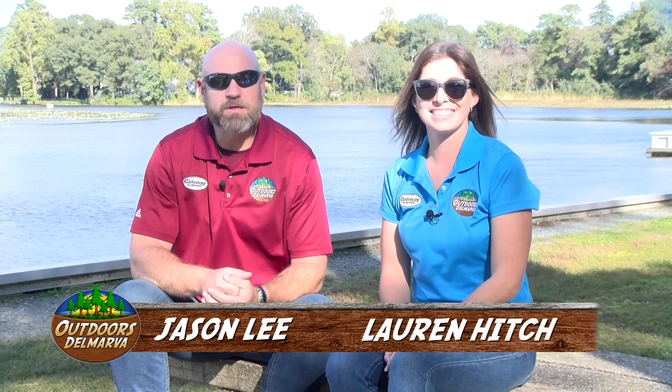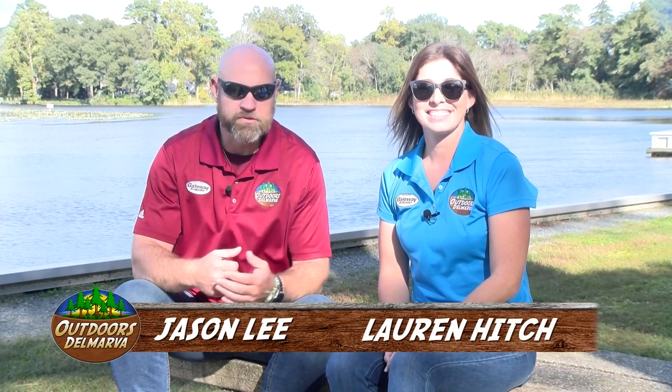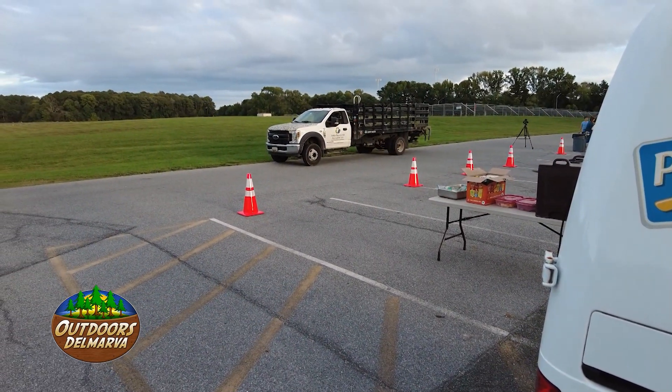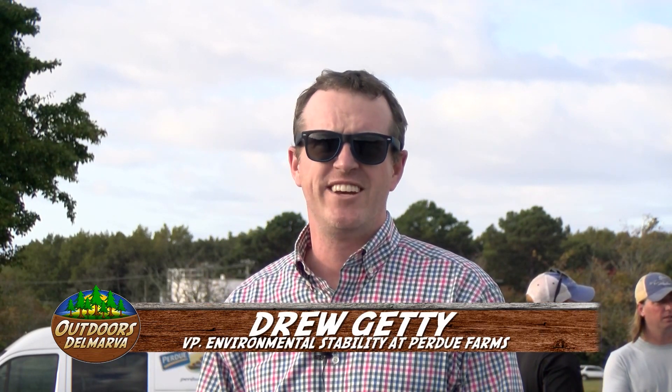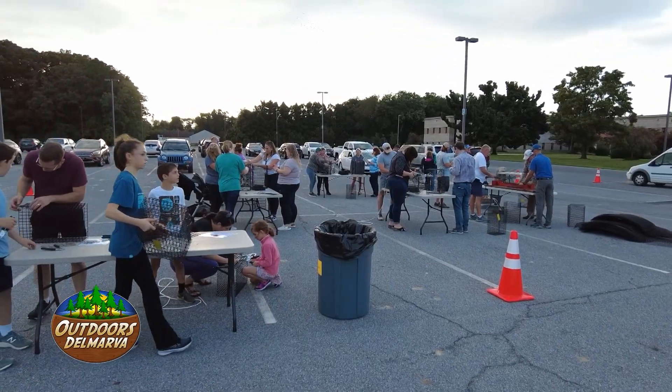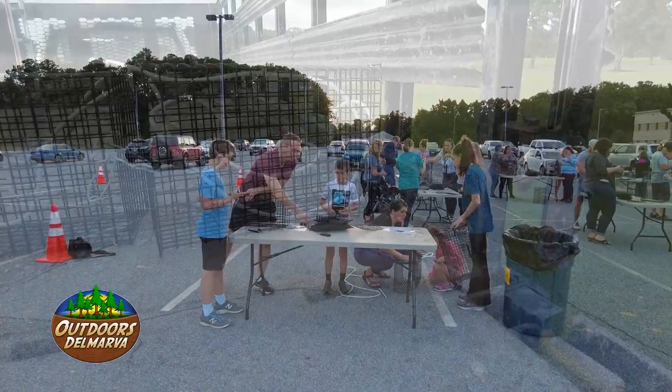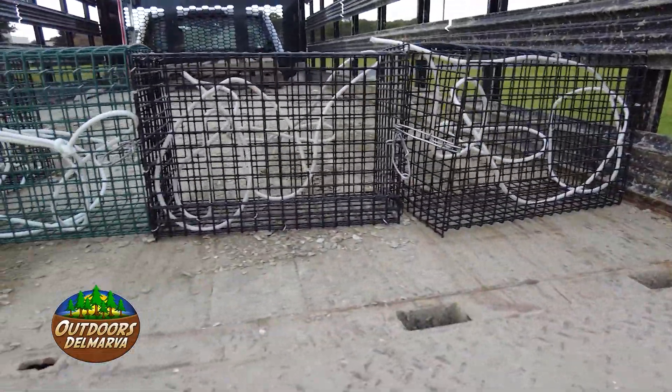If you're anything like me, you often wonder how things are made — things you never really thought about, such as oyster cages. So it's a good thing the folks from Purdue had an oyster cage-making party at their corporate office in Salisbury. Today we're doing a cage-building event with the Oyster Recovery Partnership, a group we've worked with for 14 years. Over the last 14 years, we've bagged about 10,000 bags of shells and built about 200 cages, and we're hoping to add to that total this afternoon.